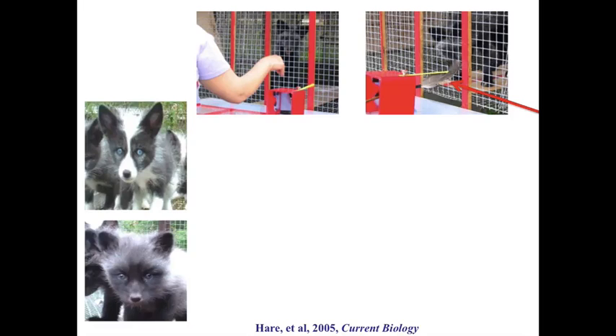Here are two populations of foxes — the top being the experimental line and the bottom being the control line. What we found was that when the experimental population was shown a person touching one of the two toys, they had a very strong preference to touch the same toy that you touched. Whereas if they saw a feather touch the toy, they didn't really choose that toy — they chose at chance. We found the exact opposite in the control line: no interest in touching the toy you touched, but much more interest in touching the toy the feather touched.